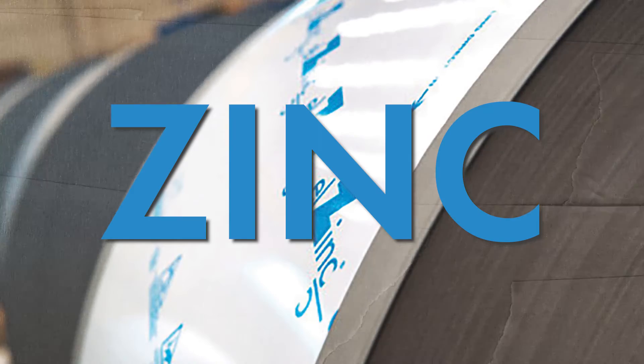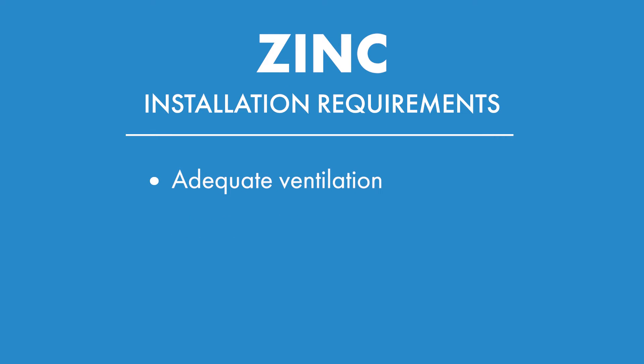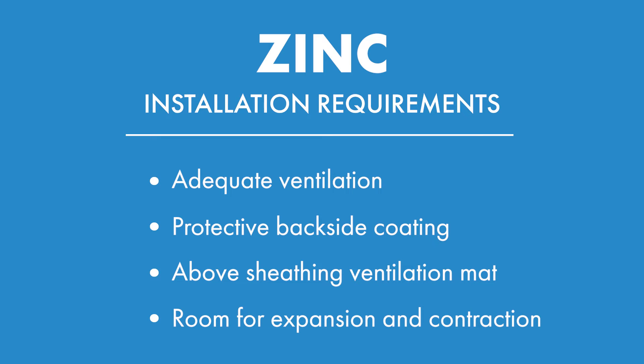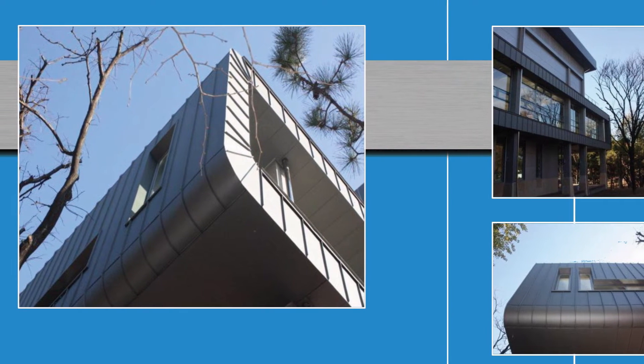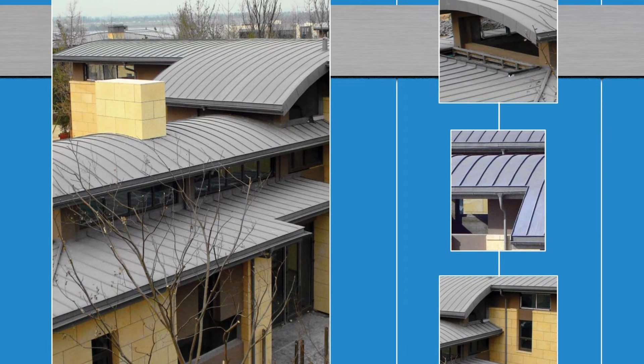Next, we're getting into some of the upper-end materials that are usually more expensive than steel and aluminum. First, let's take a look at zinc. Zinc over time forms a protective barrier called zinc carbonate, which gives the material self-healing properties. Zinc can last between 60 to 100 years and in some cases even longer, so its longevity and corrosion resistance help justify its premium price point. Zinc has special installation requirements like adequate ventilation, a protective backside coating, and an above-sheathing ventilation mat. It also requires room for expansion and contraction — if these steps are not taken, the system could fail very quickly. One of the appeals of zinc is that it can be installed in incredibly complex and ornate details that steel and aluminum often cannot. Zinc can be purchased in a number of different colors, though over time these typically fade to the sought-after deep gray that zinc has been known for for centuries.